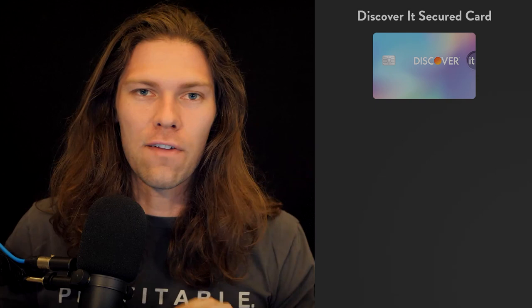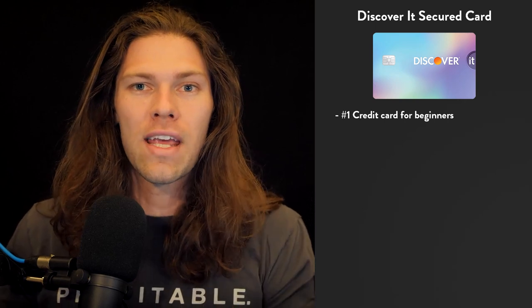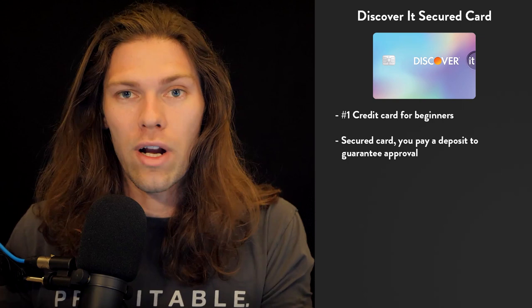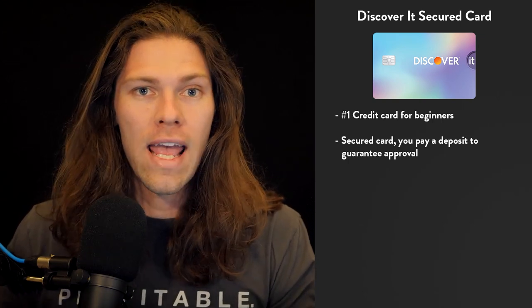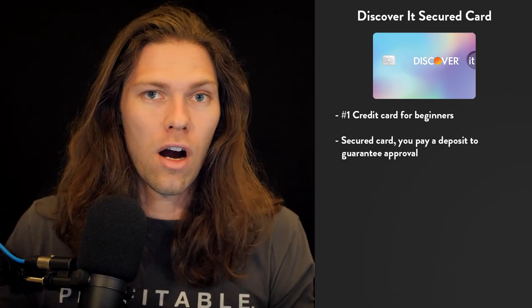The first card is the Discover It Secured card. This is by far the most recommended card for absolute beginners — it's constantly topping all the charts and for good reason. What makes it so good for beginners is it's secured, which means anyone can get this no matter your credit score, even if you have a zero credit score or a terrible credit score. And there are benefits tied to it, which is rare for this type of card.